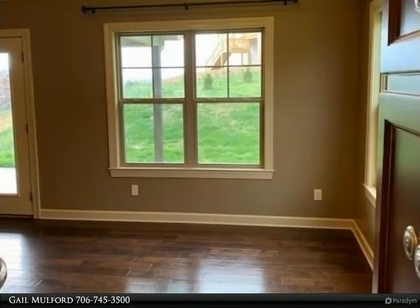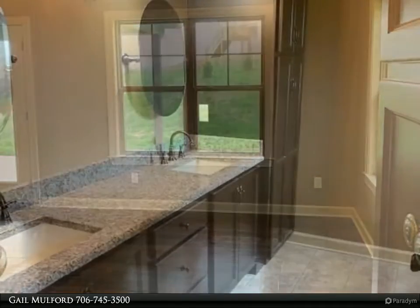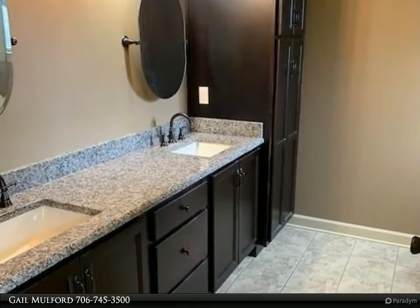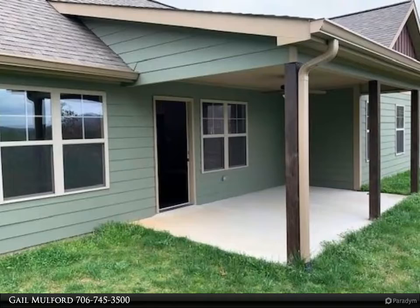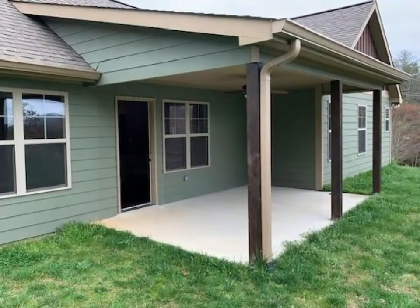The home also features a master suite with a sitting room slash office, a double vanity bathroom, a two car garage, and a covered rear porch. Good credit, income, and rental history required. For more information, review the details below or contact Gail Mulford at 706-745-3500.